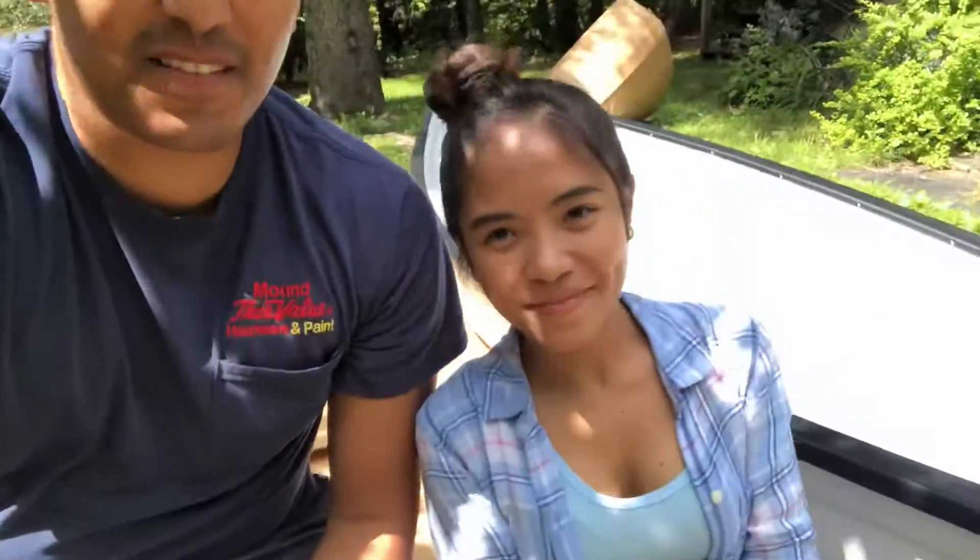Thank you guys so much for watching the unboxing of our new boat. We did decide on a name — we're going to wait and reveal the name once we get the boat on the lake. You guys are going to like the name, so stay tuned. See you later, bye!